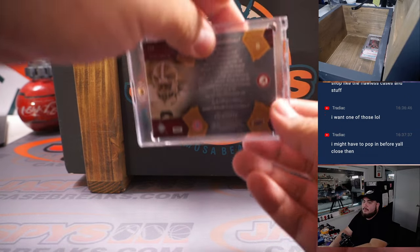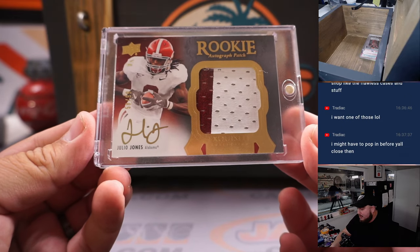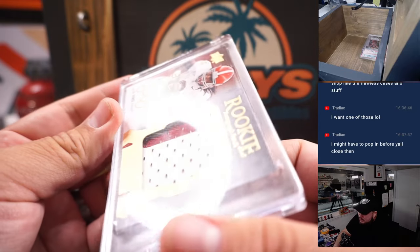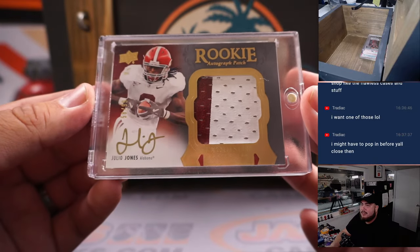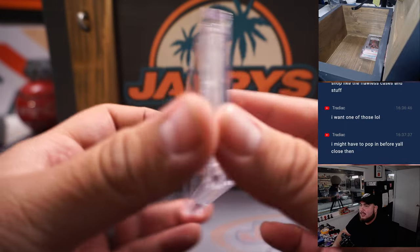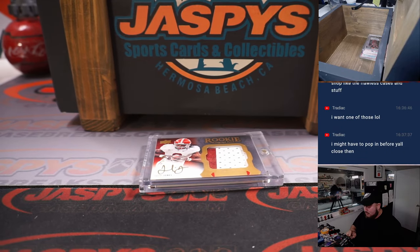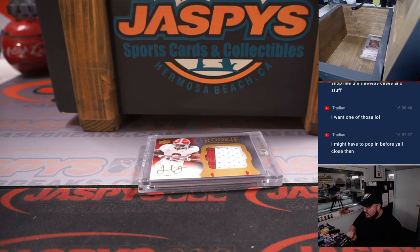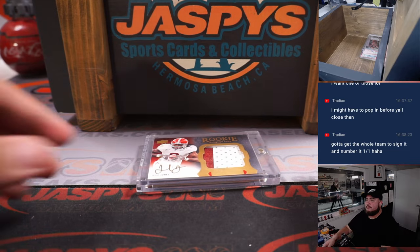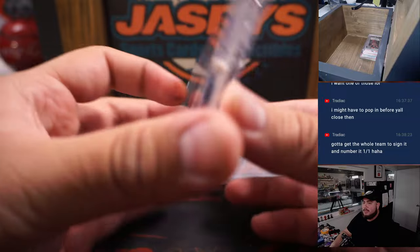First one is a Julio Jones rookie patch autograph from Upper Deck Exquisite Football, numbered 58 out of 99, back from 2011 Upper Deck Football. Nice hit right there.